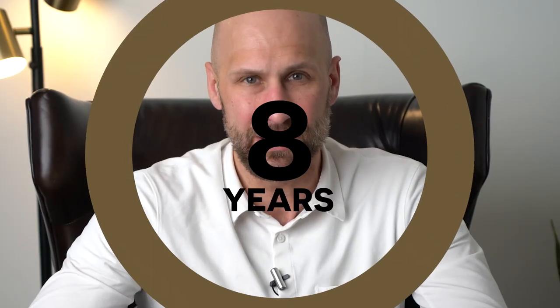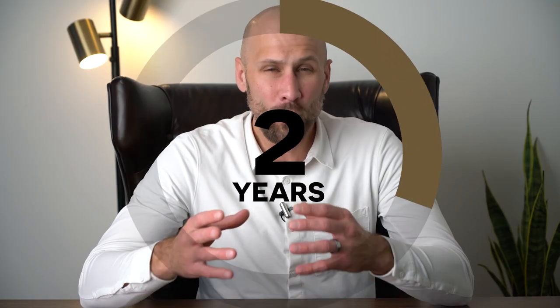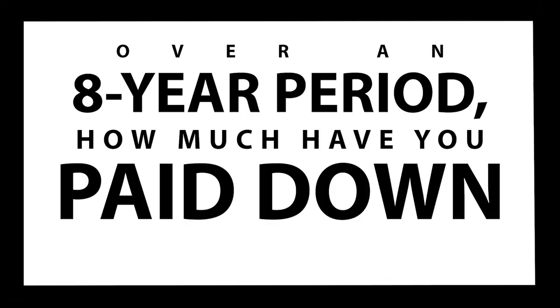According to the National Association of Realtors, the average homeowner stays in their home for eight years. In fact, only 36% of people stay in their home from one to five years. But let's just imagine for a second you've been in your home for eight years — or maybe you're watching this thinking you've been in there for five, ten, fifteen years — just imagine eight years. I'm going to take you to my screen and show you over an eight-year period how much you've paid down your mortgage.